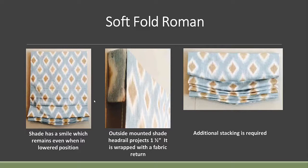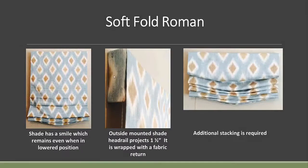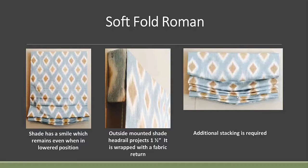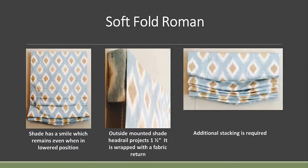Then we have the happy shade — at Carroll we call it the soft Roman shade. This particular shade has a smile in it, and it remains with a smile even when the shade is lowered to the lowest position. When you measure, you measure from the top down to where the weight bar is at the short point of the shade, and this will be a little bit extra to account for the smile. We recommend outside mount only. If you're worried about stacking, this probably isn't the shade for you unless you're outside mounting it up high enough for it to stack out of your way.